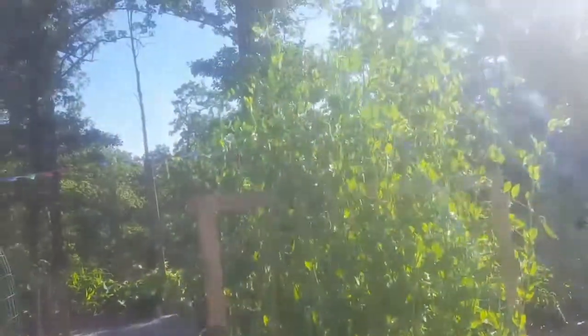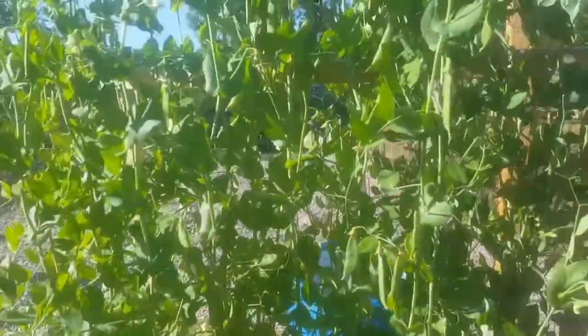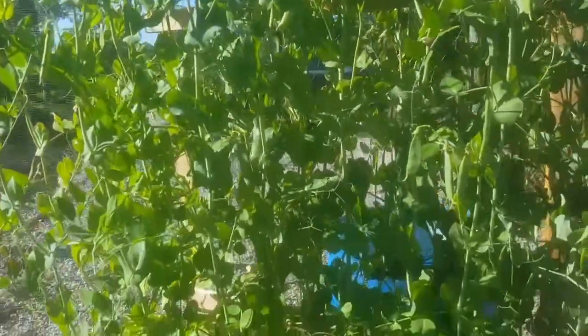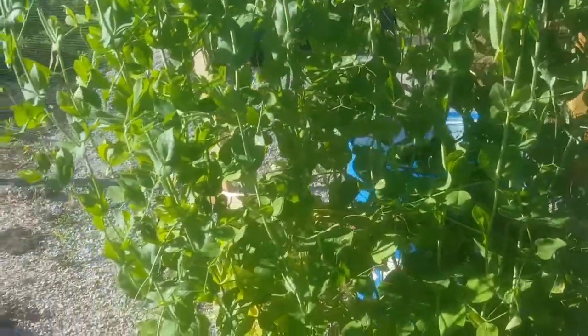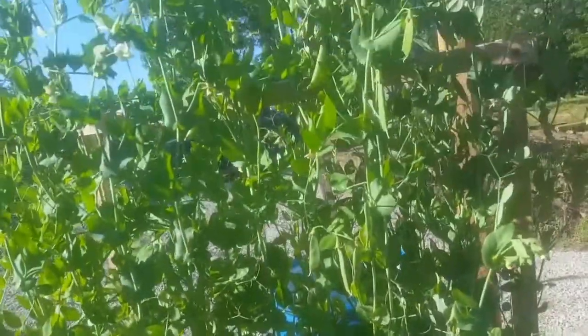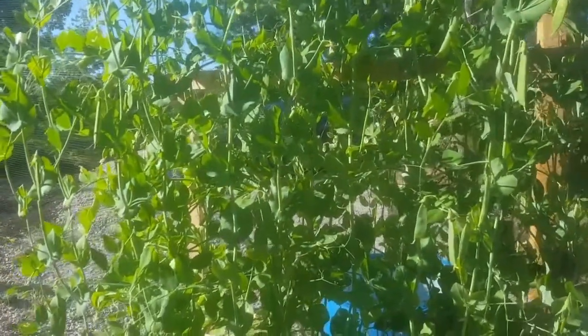The peas are continuing to grow past the trellis. They're pretty sturdy though — they are holding on to each other. We have yet to get any peas home because Rulo and Baby Girl eat all of them as soon as they're ready to pick, which is fine. If that's all it is — a snack in the garden — so be it.